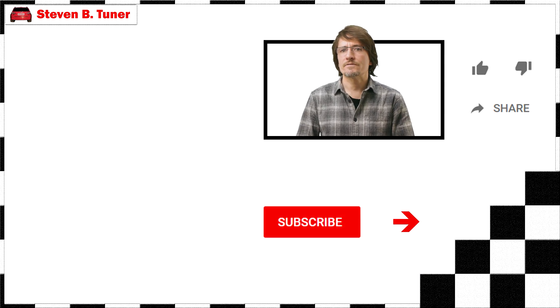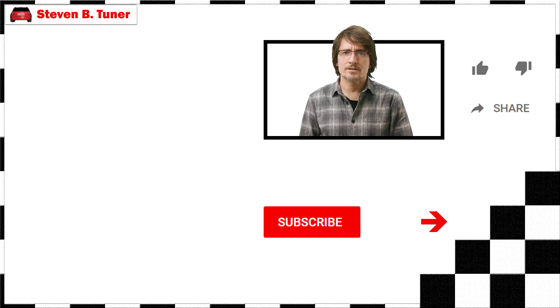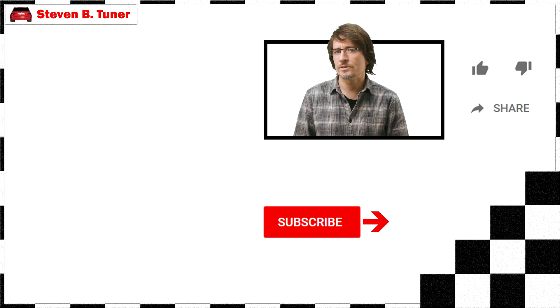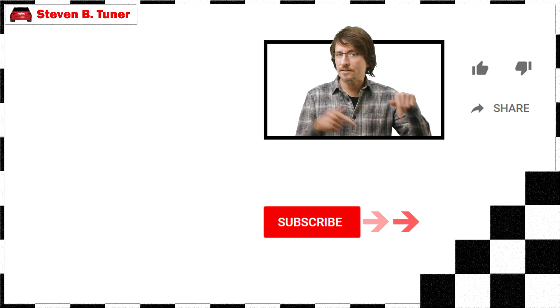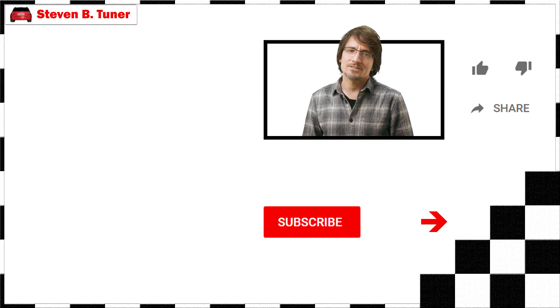If you like this video, then please give it a like, and if you think there is something in it that a friend might like, then please share it with them. And if you want to help me make more videos like this, then please consider hitting that subscribe circle. Until next time.